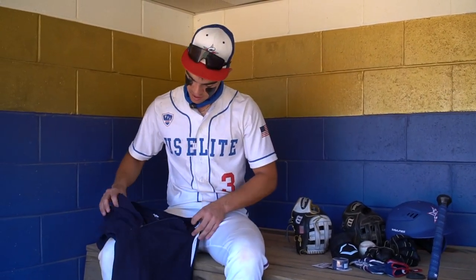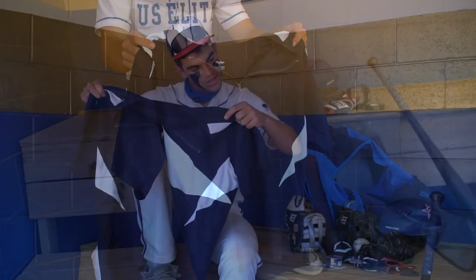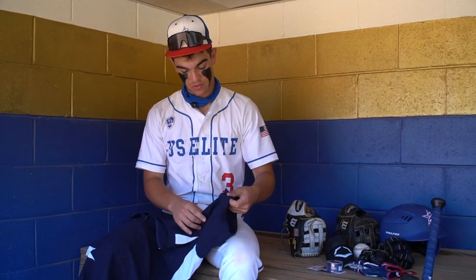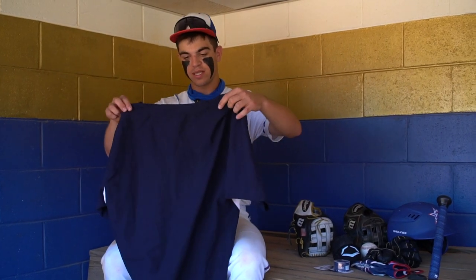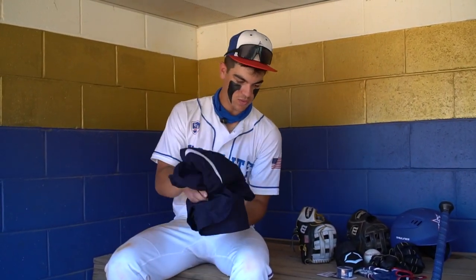Next, we got the Rawlings windbreaker. Always had the windbreaker in here. Don't really use it, but high school season we do get some cold games. About 75% of the season for Maryland is cold, so I'm always using this in the high school season. Don't really break it out as much in the summer because it's all hot, but yeah, that's the windbreaker.